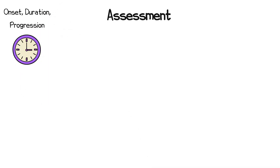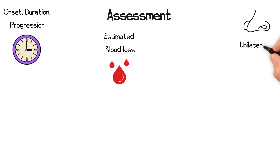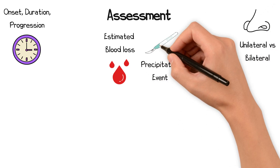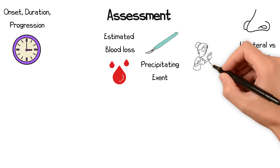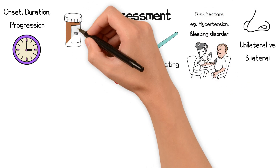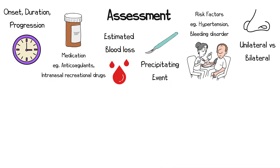When assessing a patient with epistaxis, it's important to establish the onset, duration, and progression of bleeding, an estimate of blood loss per episode, whether the bleeding is unilateral or bilateral, whether there is a precipitating event such as nasal trauma or surgery, and any risk factors including high blood pressure, bleeding disorders, or medication use, particularly anticoagulants or intranasal recreational drugs.